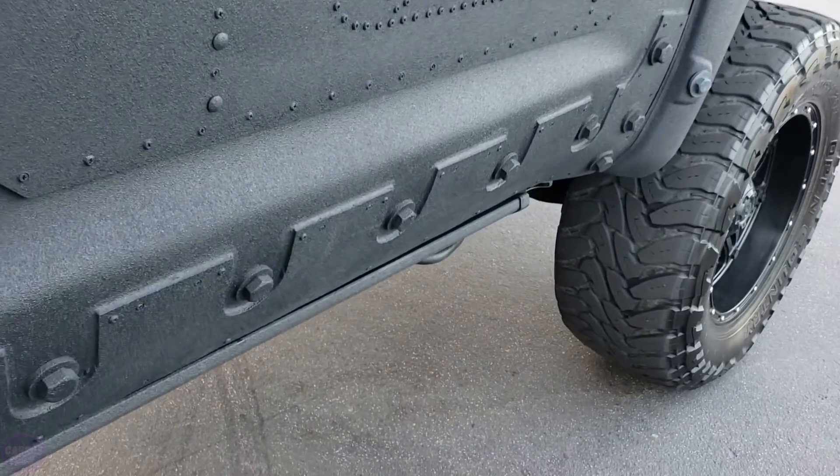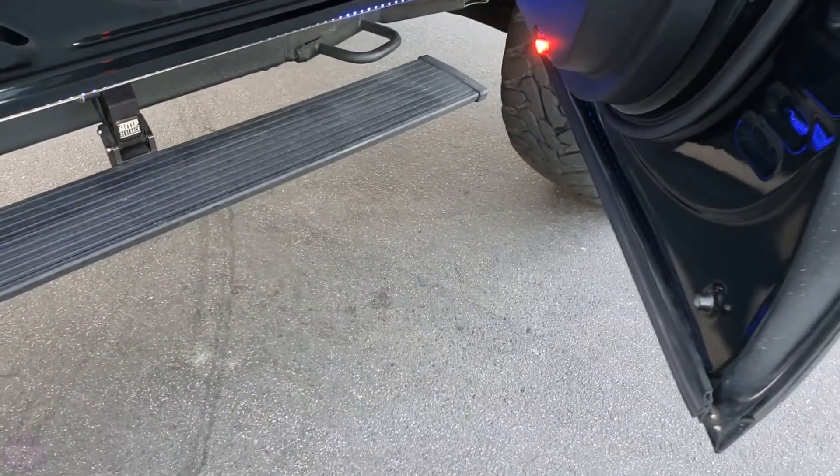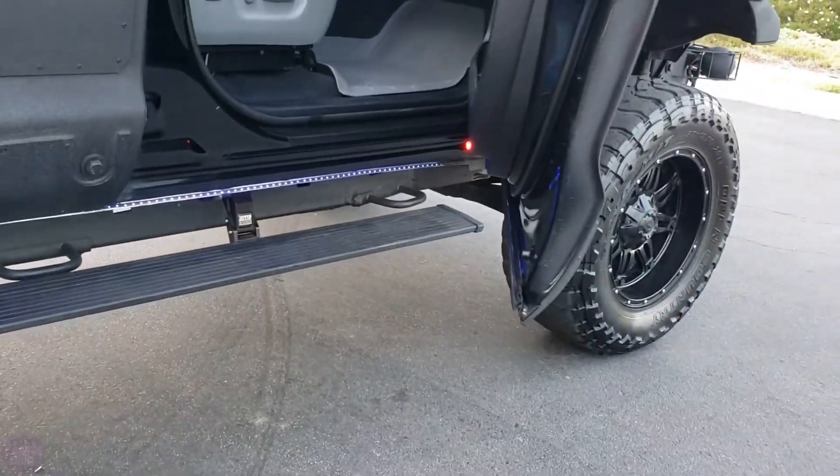The pickup is powered by a 5.7-liter V8 engine combined with a six-speed automatic transmission and all-wheel drive system.